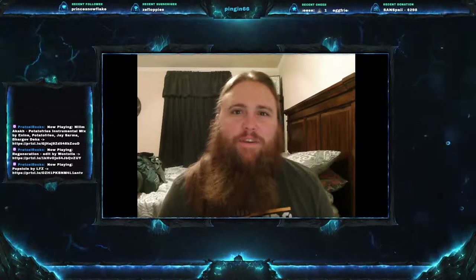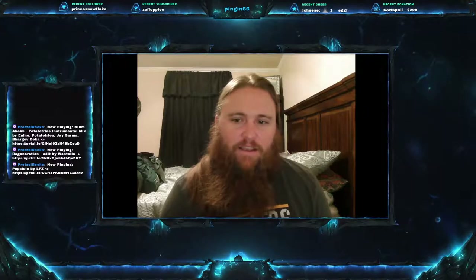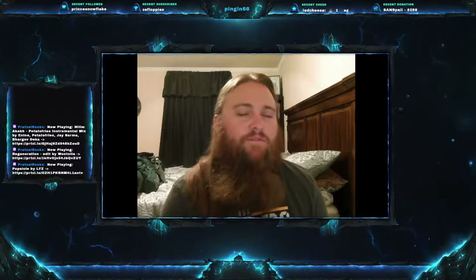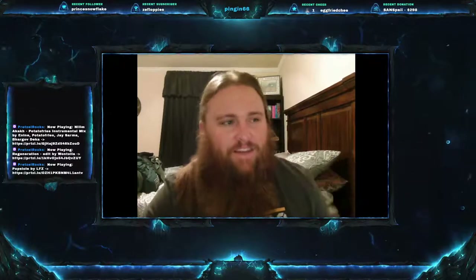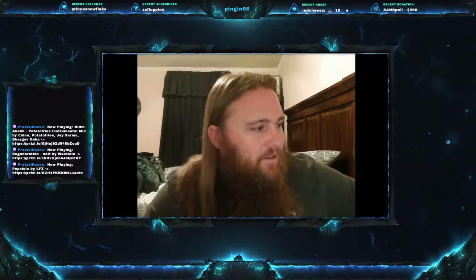Welcome everyone to this week's video. Today we are on Fish Friday number 88, and we have a good one for you. Today's fish is one of the best tasting fish you will ever eat, especially if you cook it right, and it's definitely one of the most fun to catch. Today's fish is the northern pike.